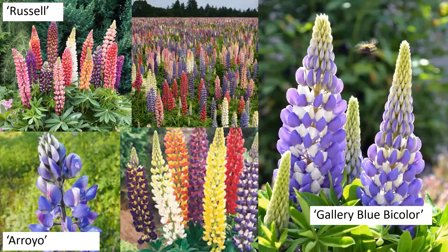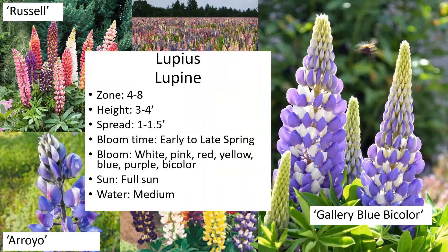This is the lupine. Lupines are an alpine plant but they do really well in our area in the spring. They are quite cold-hardy, and you can see all of the different colors — really interesting. They get to be about three to four feet tall and one to five feet wide, with an early to late spring bloom time and a lot of color variety.